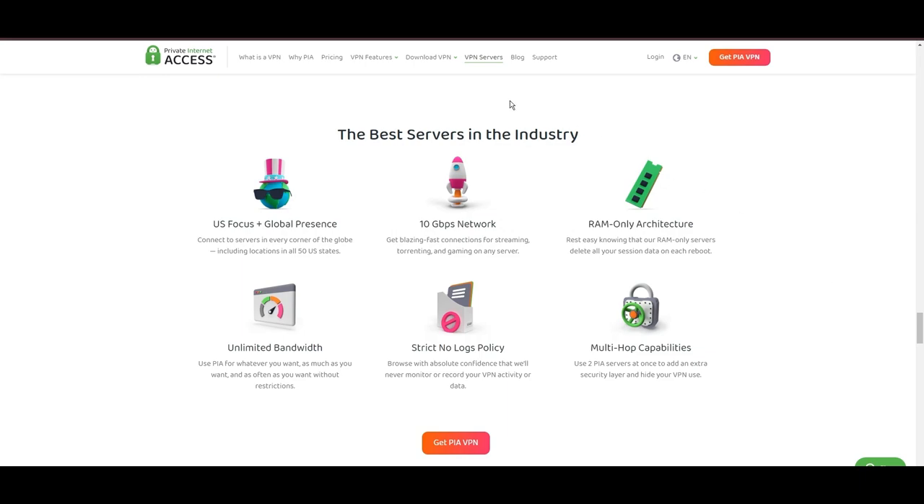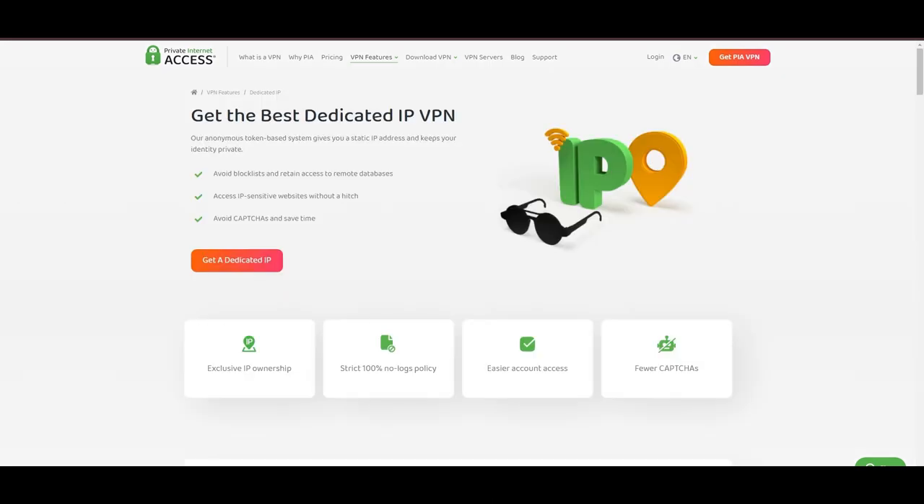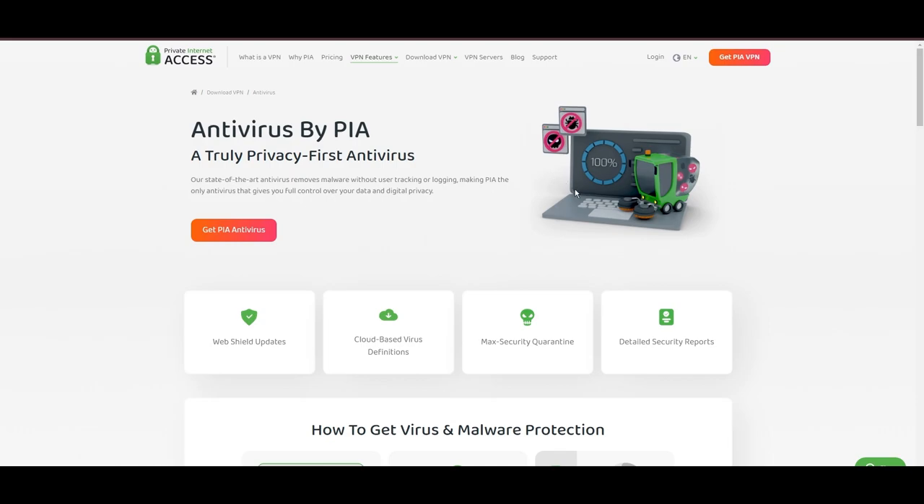Boasting a particularly strong server presence in the US, PIA merges this extensive network with user-friendly mobile apps and competitive pricing, marking it as an attractive option for discerning VPN users. However, PIA faces its set of challenges: being US-based raises privacy concerns despite a strict no-logs policy. Questions around the reliability of customer support and the absence of servers optimized specifically for streaming are considerations for some, and potential interruptions due to frequent server maintenance are also notable.